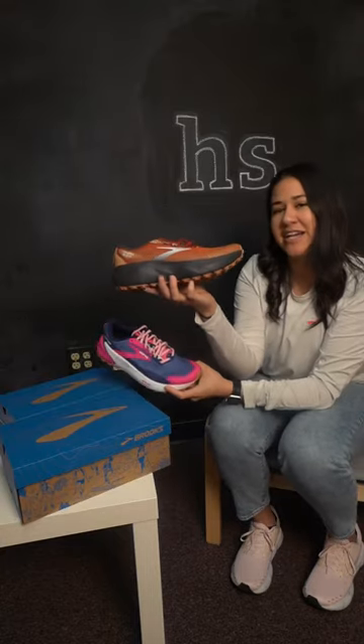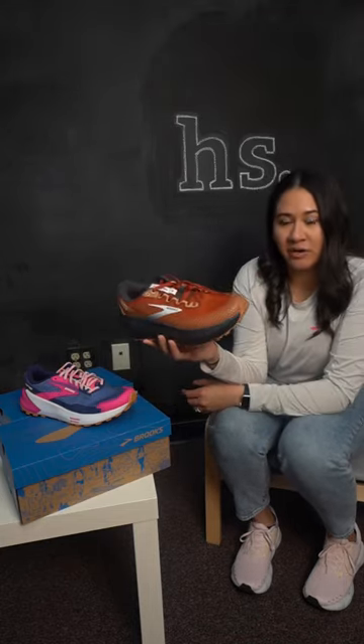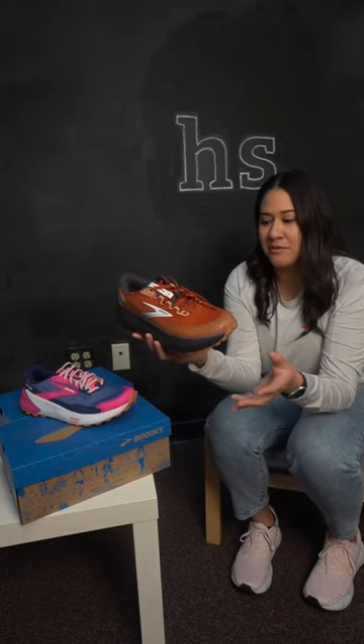Let's compare our Catamount 2 and Caldera 6. Both these shoes are going to be for that ultra trail runner. Caldera 6 is going to provide you much more support and comfort on those longer miles because of all of this cushion.